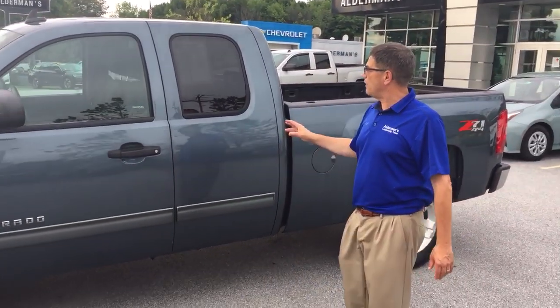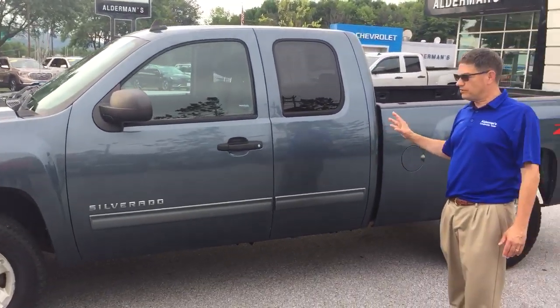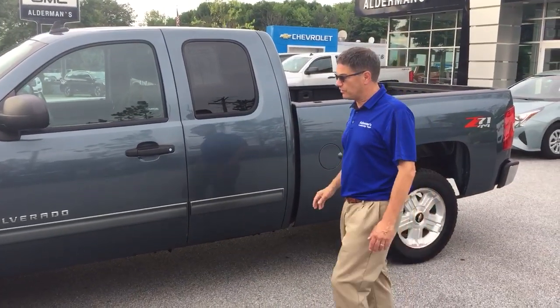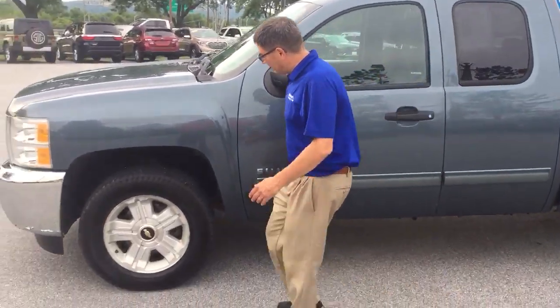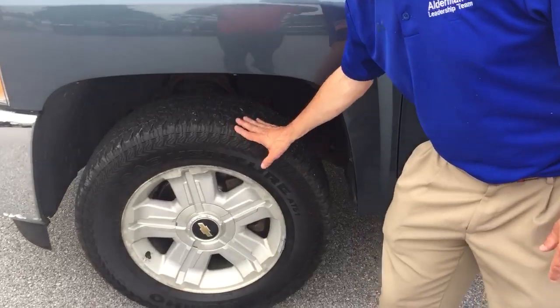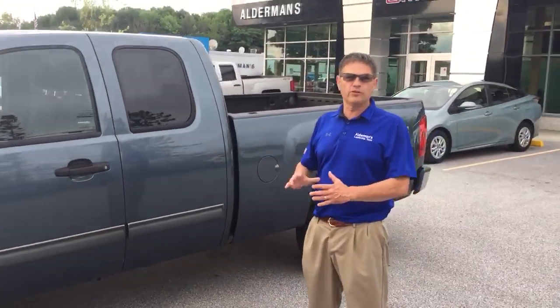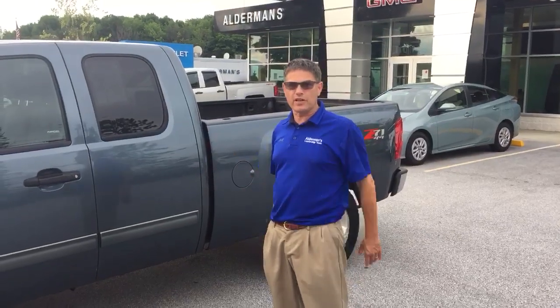I want you to check this truck out. This is a 2012 Chevrolet Z71 extended cab. This truck is in nice, nice condition. Look at the rubber on this truck — it's in very, very nice shape. It's got great tires on it, just like new. And this truck here is under $18,000. Very rare do you see a full size truck under $18,000.